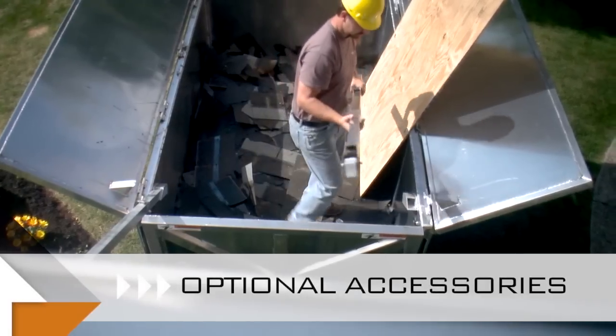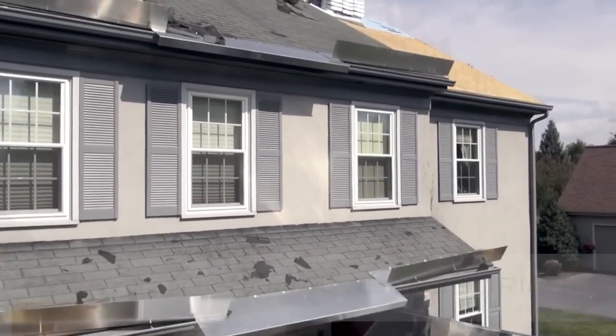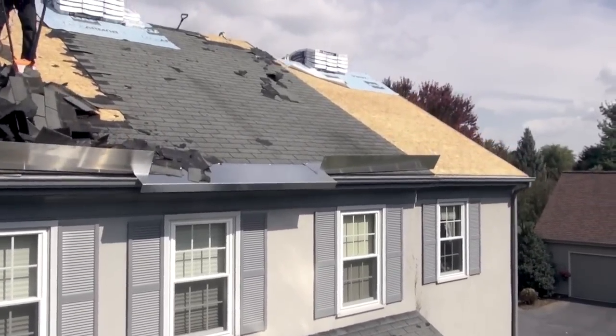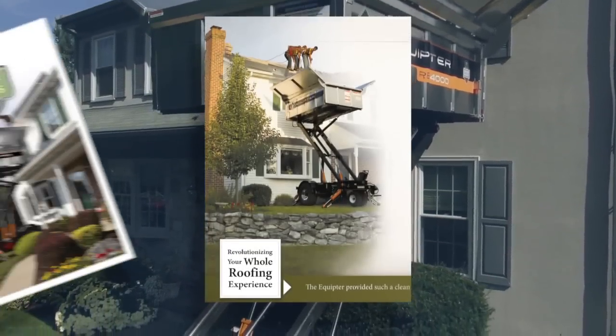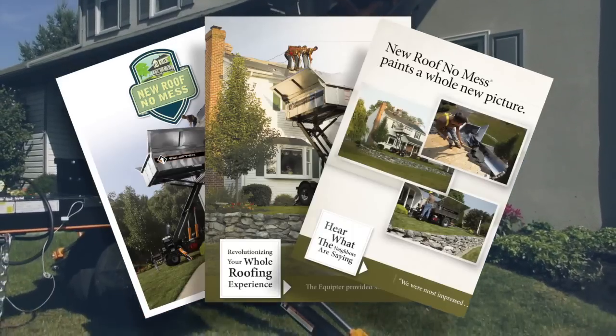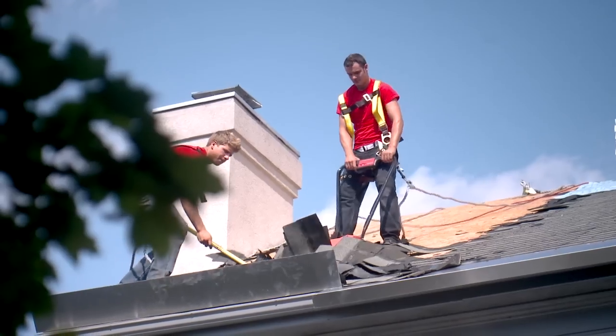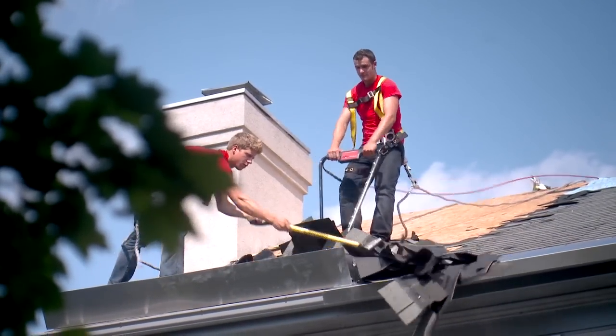Optional accessories are also available and are designed to be stored on the Equipter. The Equipter's reliable and productive debris containment system is supported by high-quality marketing literature and the NewRoofNoMess.com website, enabling roofing contractors to show their customers how different their services really are.